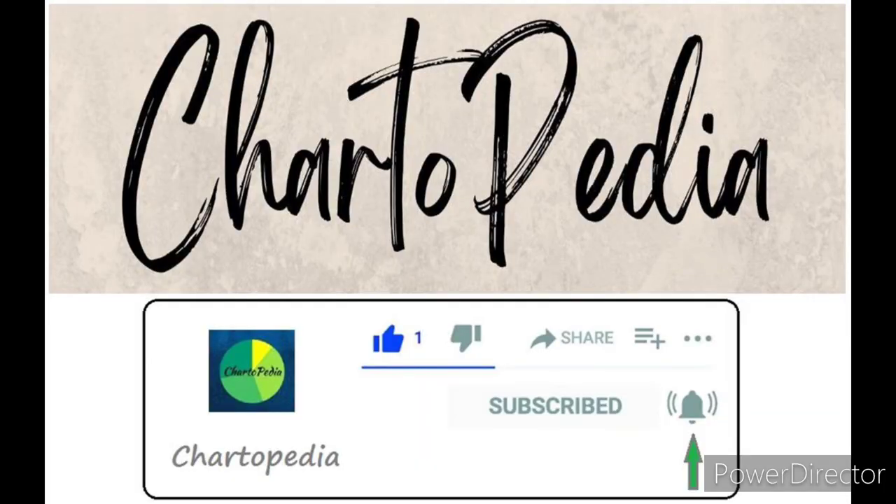If you like the content of our videos, please do like, subscribe, and hit the bell icon which you are seeing on your screen to get all regular updates. Doing this will show your support for your own investment informative channel Chartapedia, and will help us stay motivated to bring you investment-related information based on the current market scenario.